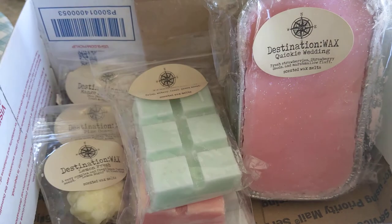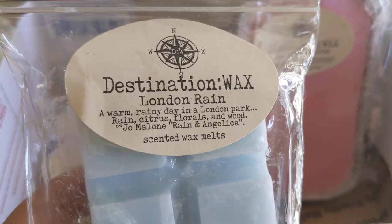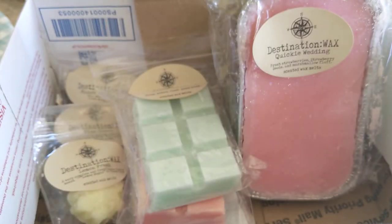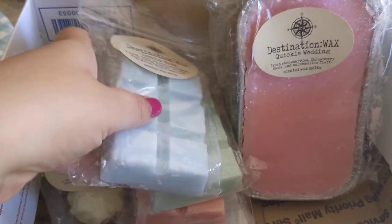Next is London Rain — a warm rainy day in a London park: rain, citrus, florals, and wood, compared to Jo Malone Rain and Angelica. This one is nice; it's definitely perfumey. I was expecting more of an aquatic masculine scent, but I do get the floral — it smells like an aquatic floral perfumey type of scent. It is nice but definitely a little light. It was poured in August, so we'll see how that one goes.